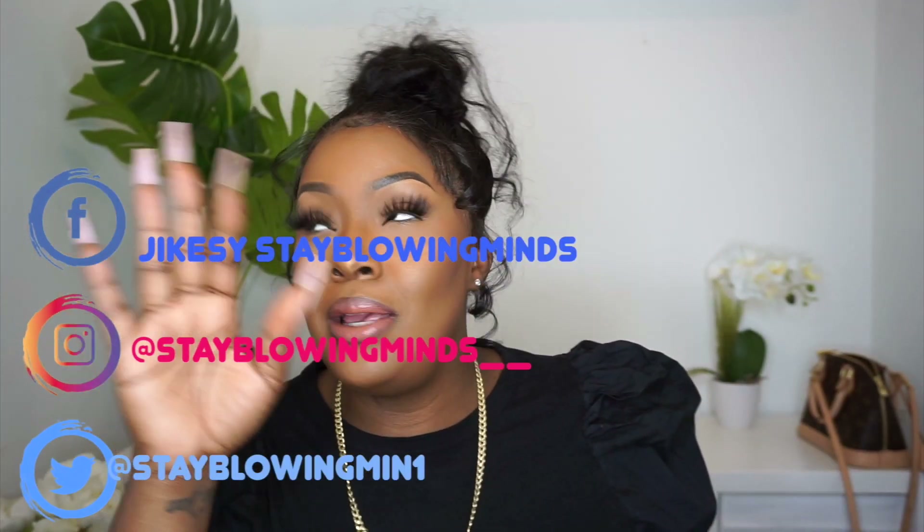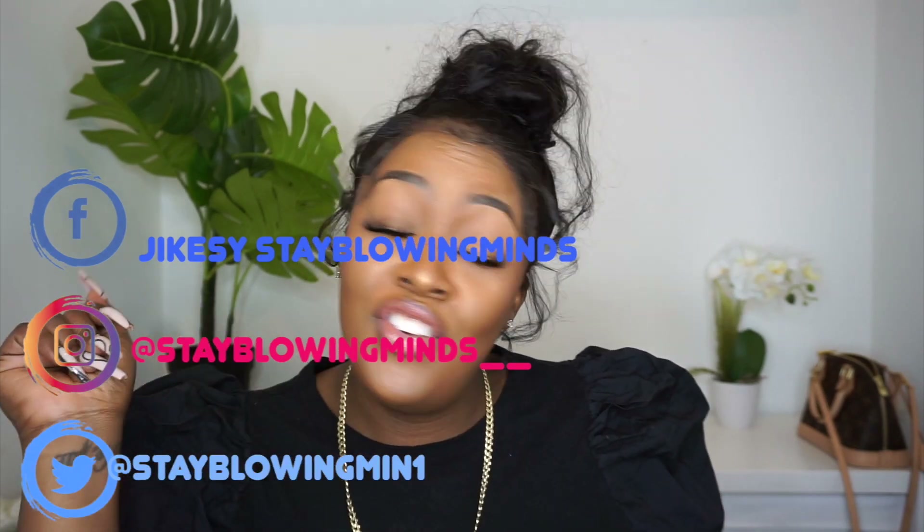Hey guys, welcome back to my channel, it's your girl Jikesy back with another video. My intro is coming in nicely, I'm getting the rhythm, getting the vibes. This is a long-awaited haul — love the wholesalers, don't kill me for this one — but no excuses, here we are, back with another haul.